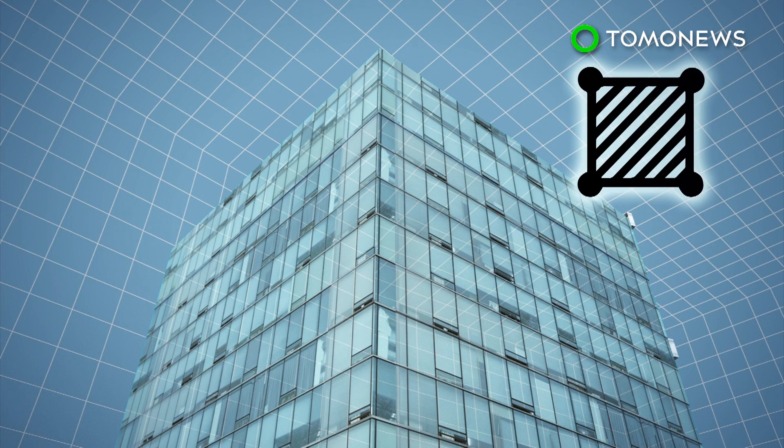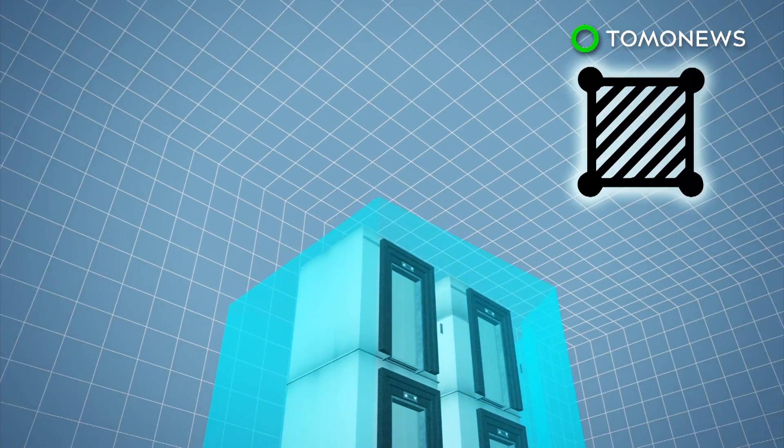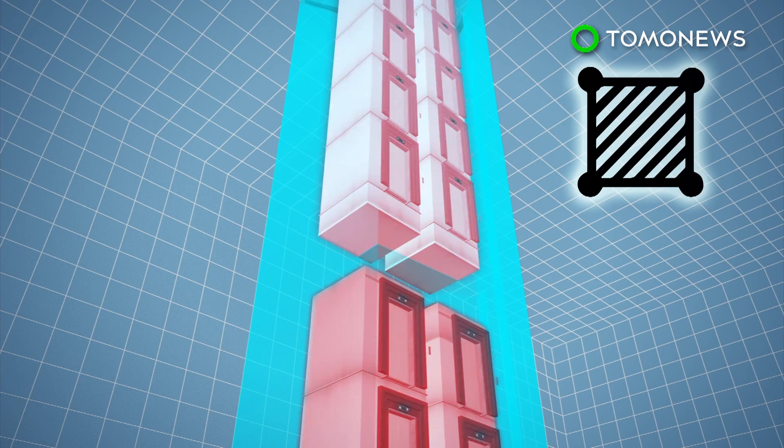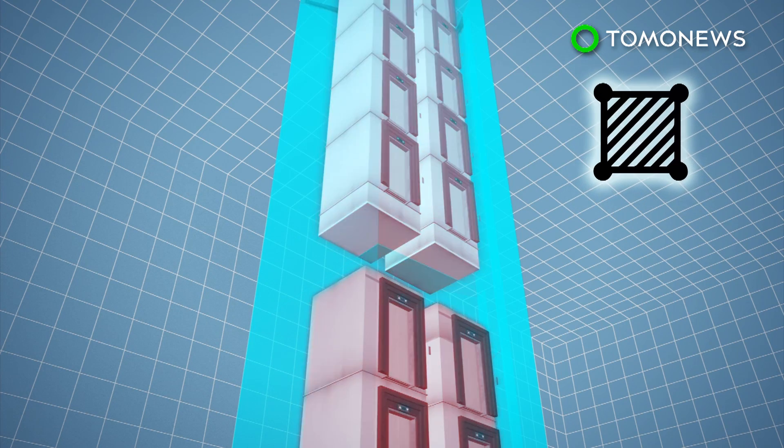Standard rope and pulley elevators can only rise to about 500 meters. Therefore, some skyscrapers require multiple elevators, sometimes on top of each other, in order to run from the top of the building to the bottom. Elevator shafts also take up a significant amount of building floor space.